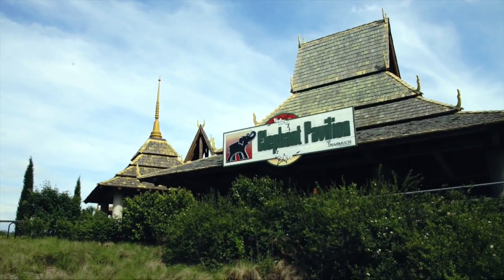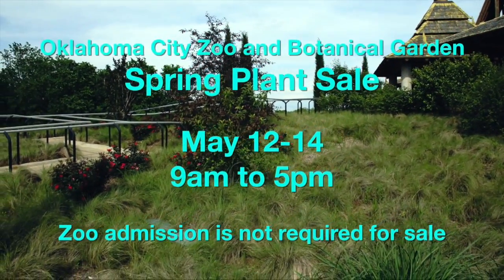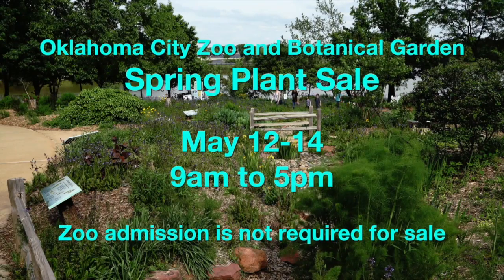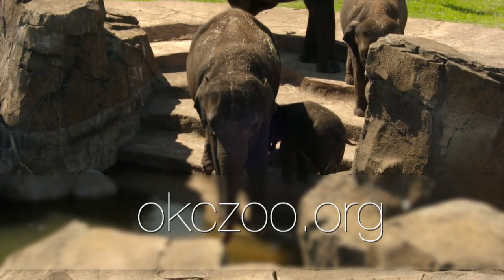What about some other events coming up? You've got something for National Public Garden Day. National Public Gardens Day is on May 12th, a Friday. Kicking off that day, we're having our spring plant sale, running all through Mother's Day weekend. It's in our global plaza area, so no zoo admission is required to attend. That's 9 to 5 on May 12th, 13th, and 14th. Guests can get more information by visiting our website, OKCZoo.org.